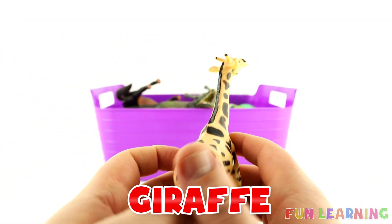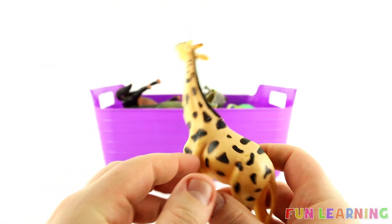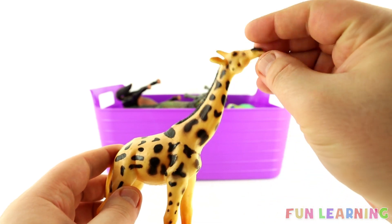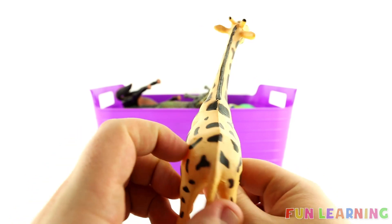G is for Giraffe. Can you say Giraffe? Say it with me: Giraffe. The letter G. Giraffes have very long necks so they can eat their food up in the trees. Yum yum yum, food in my belly. A giraffe.